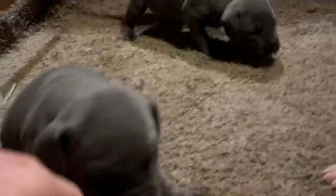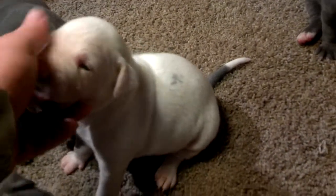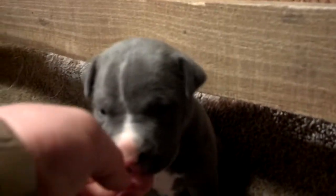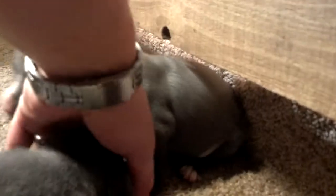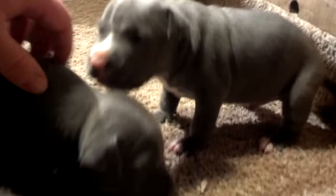Yeah, that's the other female — come and get some love, huh? All right, and the white male — he's already preserved right now as well. Here's the next male, he's got the light on his face.